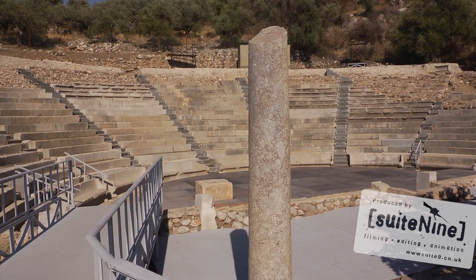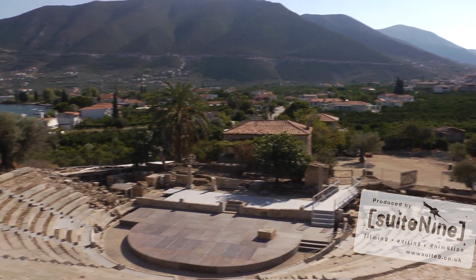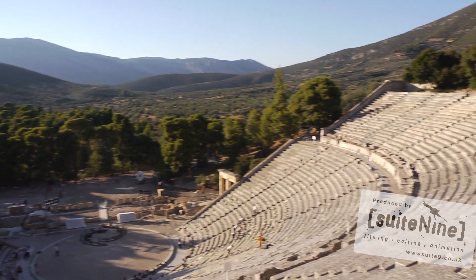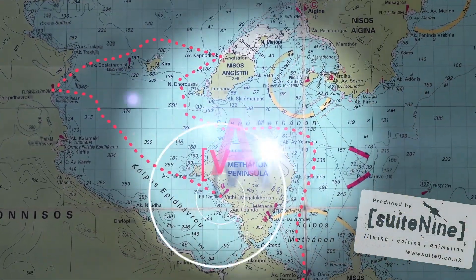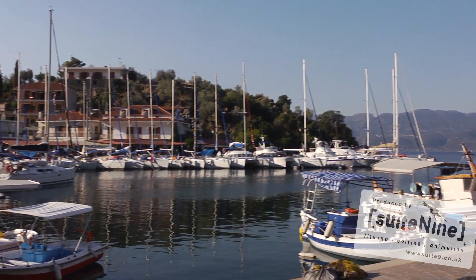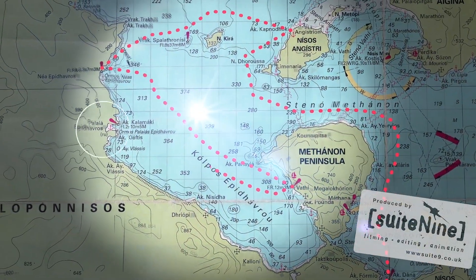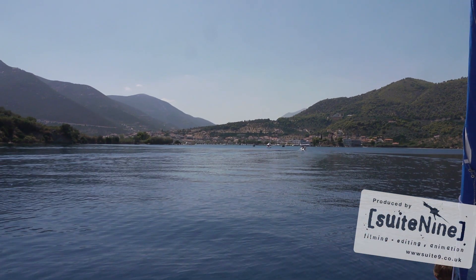One of the great things about the Saronics is the huge amount of historical areas. One of the most spectacular historic sites is the ancient amphitheatre in Epidavros. Palea Epidavros is one of our turnaround bases with a lovely little harbour, lots of tavernas along the quayside, and plenty to do.